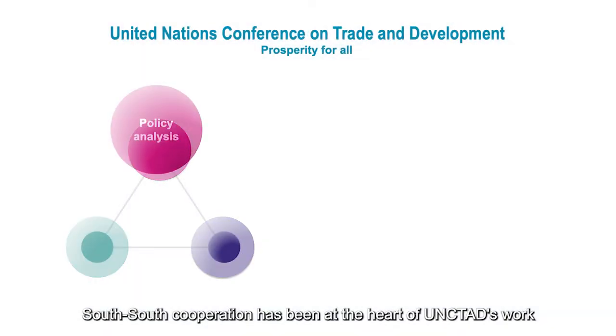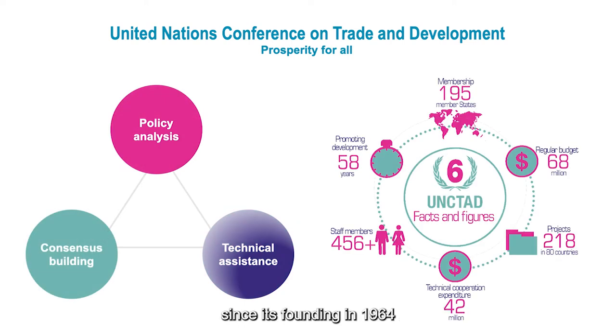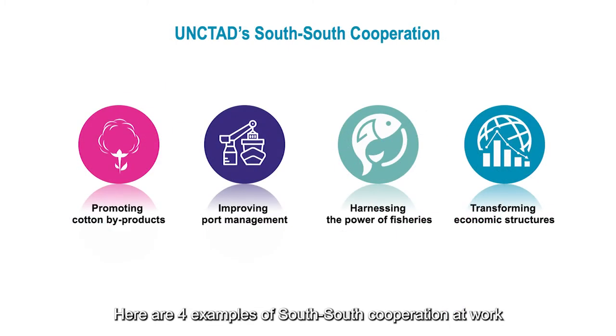South-South Cooperation has been at the heart of UNCTAD's work since its founding in 1964. It's key to the organization's mission of prosperity for all. Here are four examples of South-South Cooperation at work.